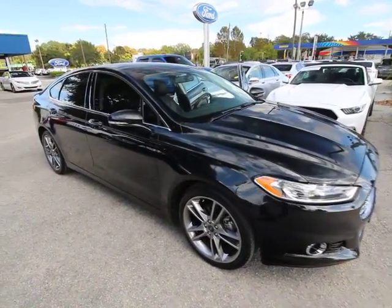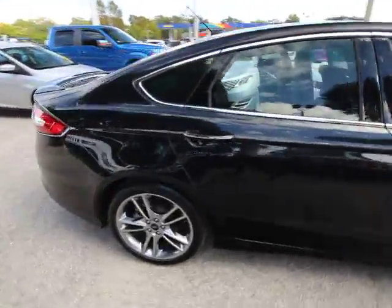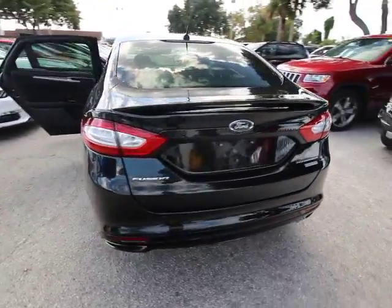The 2015 Ford Fusion. You can have both impressive power and great economy in a Fusion. This vehicle has less than 55,000 miles. Here are some of this vehicle's great options.